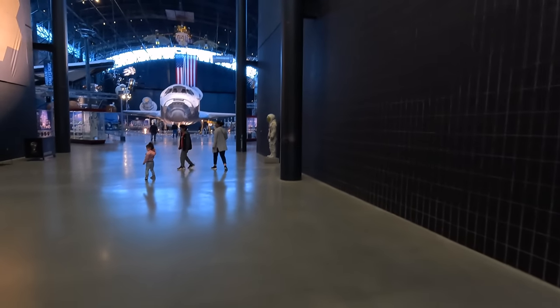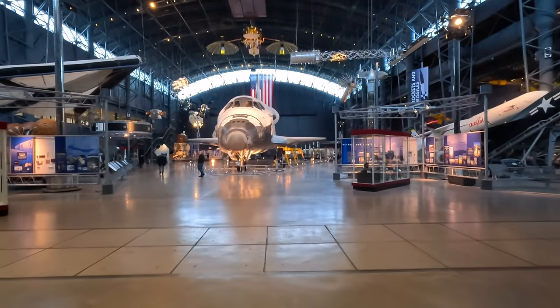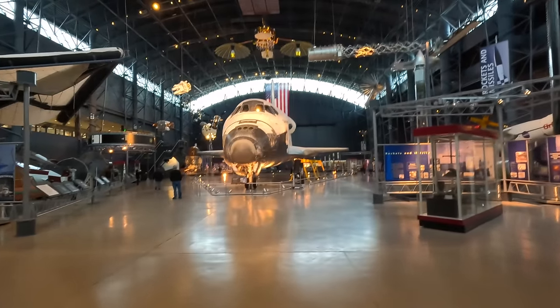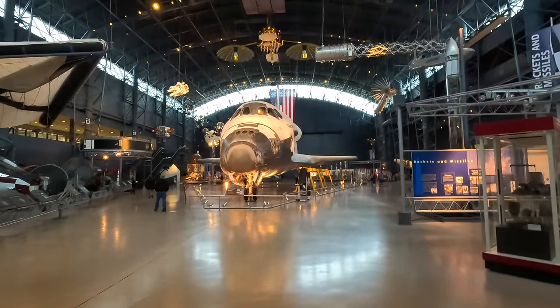Let's move into the space section. First up is the Space Shuttle Orbiter Discovery, a longer-serving orbiter that completed 39 missions, travelling 150 million miles and spending a combined total of 365 days in space.